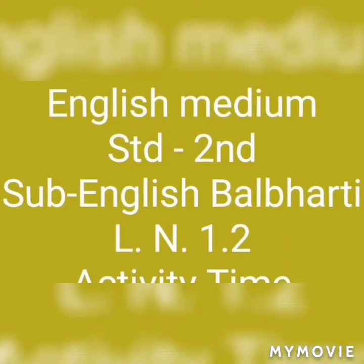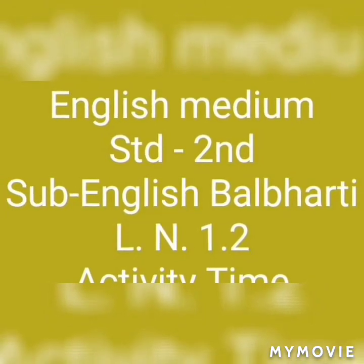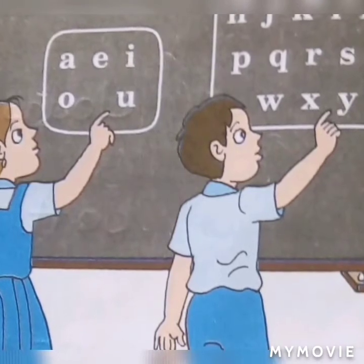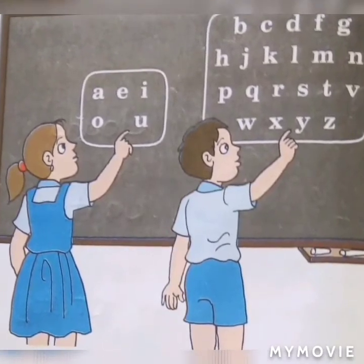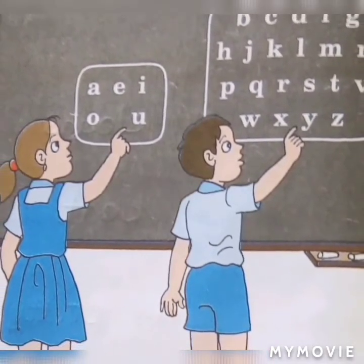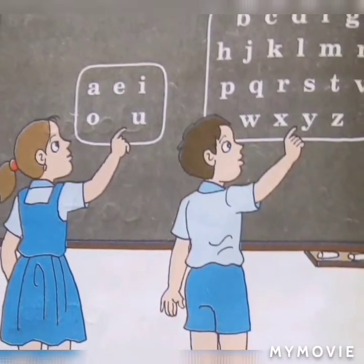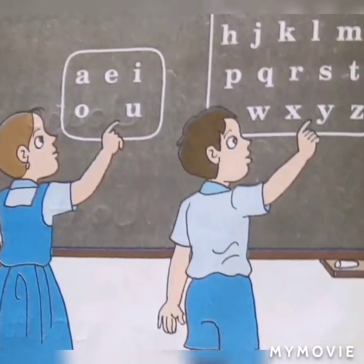Hello children. Today we will teach English Balbharti lesson number 1.2, Activity Time. Go towards the blackboard. There are two big circles on the blackboard. The first circle has the vowels and the second one has the consonants. One of you put your finger on any vowel in the first circle. Your partner will put their finger on any consonant in the second circle. Now you have a pair of letters. Write them down in your notebook. Form pairs of students for this activity and draw two big circles on the blackboard — one having vowels and the other having consonants.